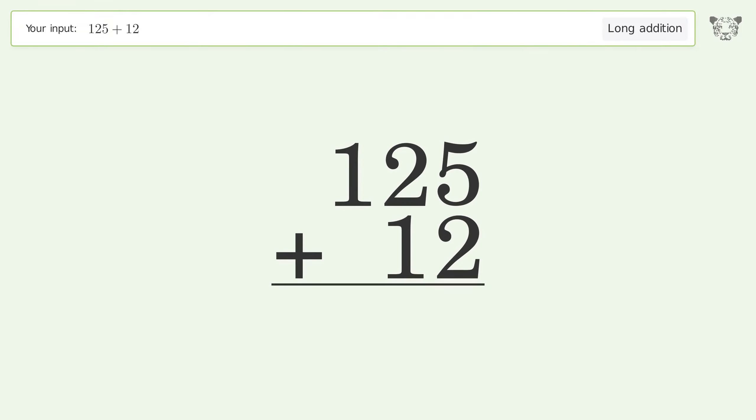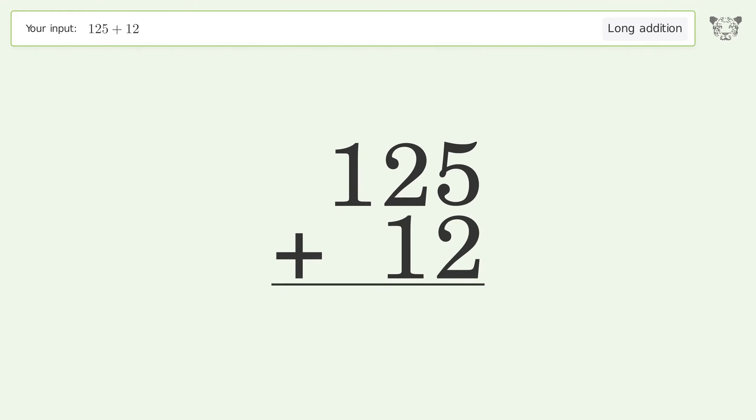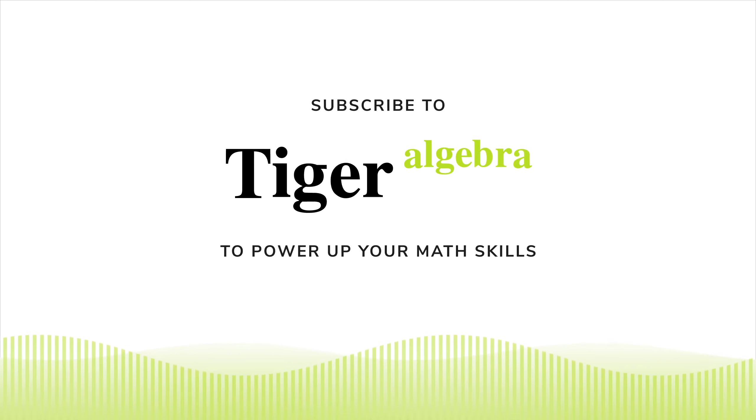Let's solve it step by step. Rewrite the numbers from top to bottom, aligned by their place values. Add up the digits in each column from right to left: 5 plus 2 equals 7. 2 plus 1 equals 3. Write 1 in the hundreds place, and so the final result is 137.